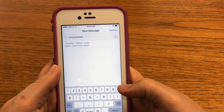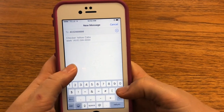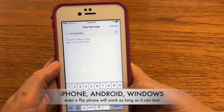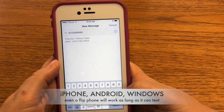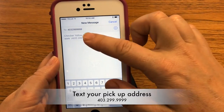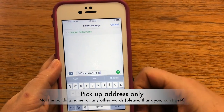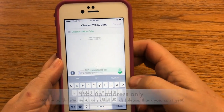It is the easiest way to secure a Checker cab, save your data, and beat the phone lines. All you need is a mobile phone. Simply text your pickup address to 403-299-9999. It must be the pickup address and not the name of a building. Hit enter.